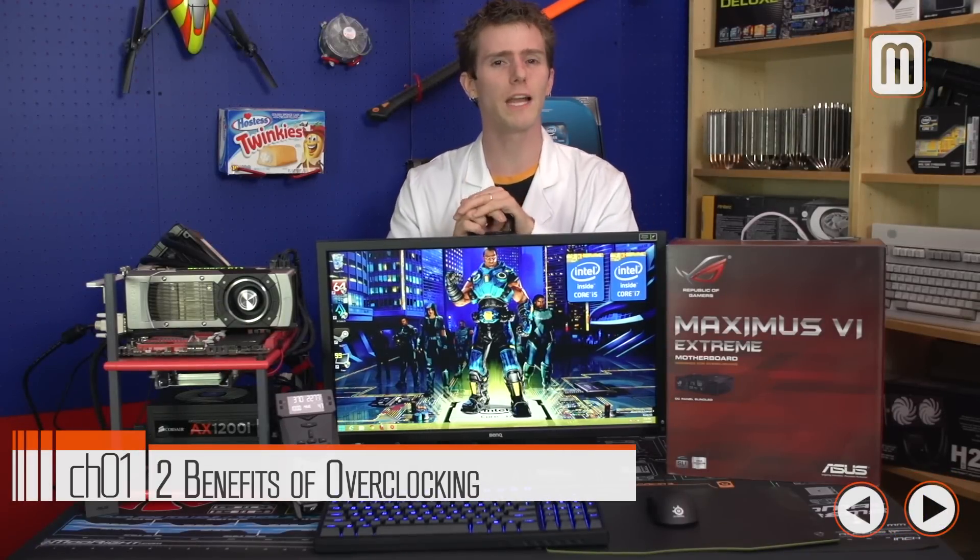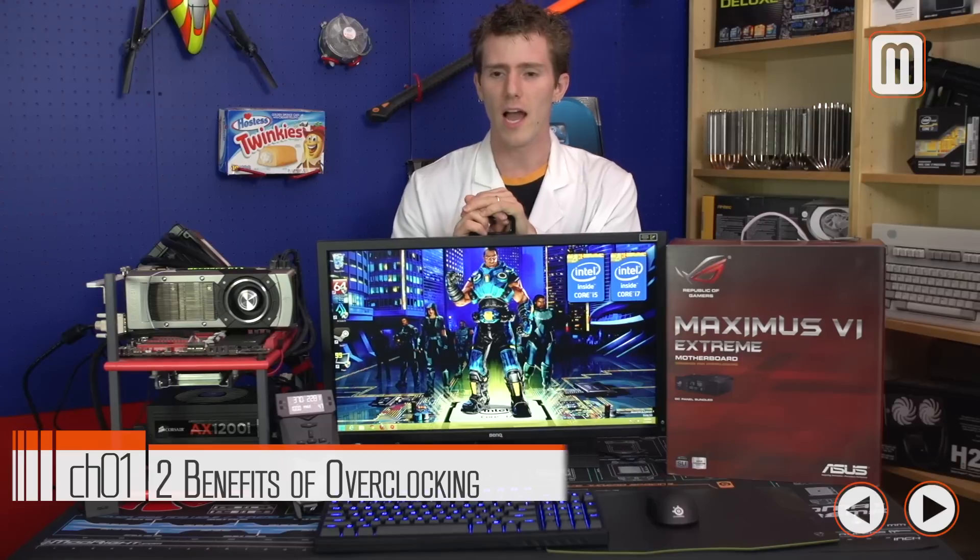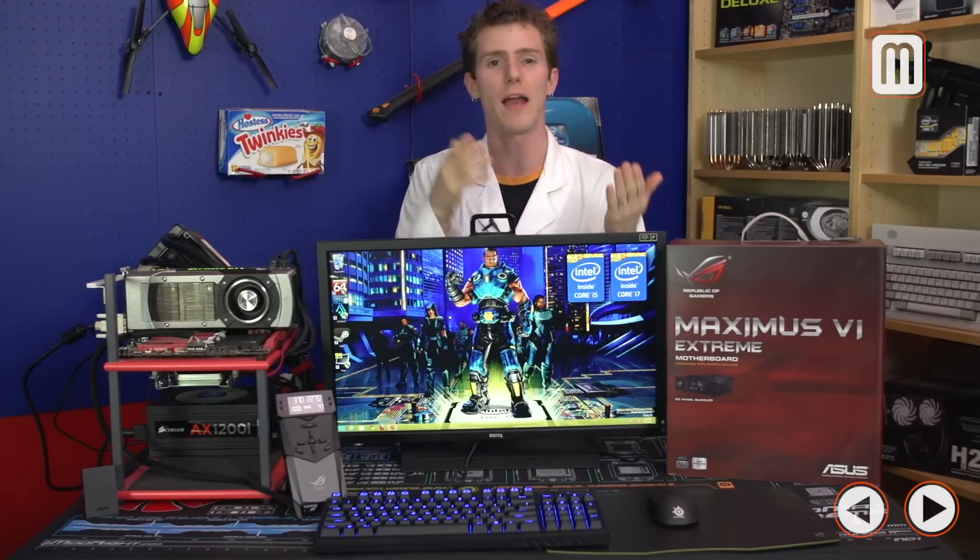Let's start with the basic benefits of overclocking. Someone asked me about this the other day — what is computer overclocking? You take the parts that you would normally buy and then you turn them up in speed. You can increase the voltage to make sure the stability stays right, and basically you're getting more performance than what you actually paid for.